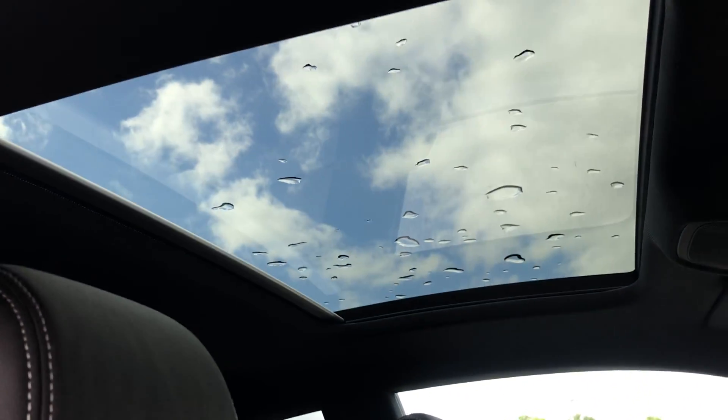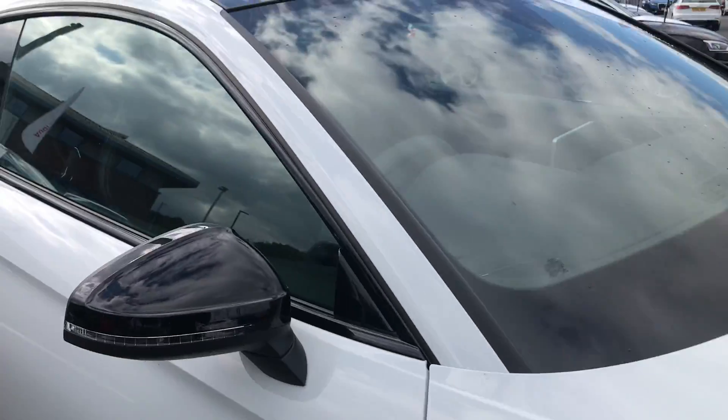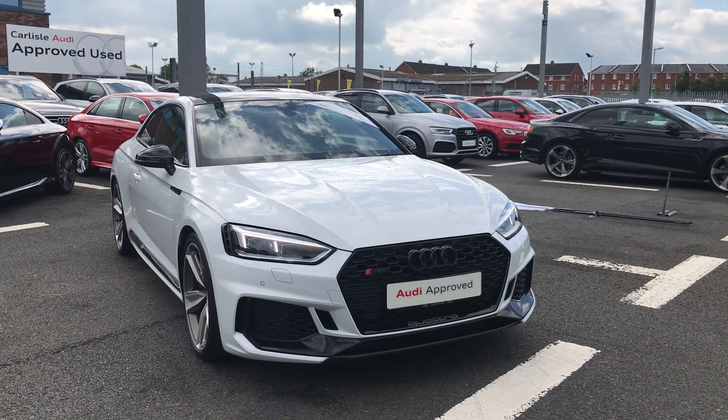Not to forget we also have the panoramic glass sunroof. Now if you'd like any more information on this stunning RS5, give us a call on 01228 544 4555.